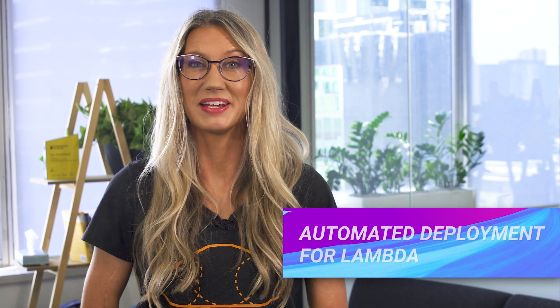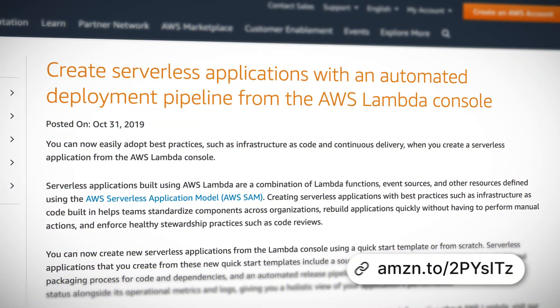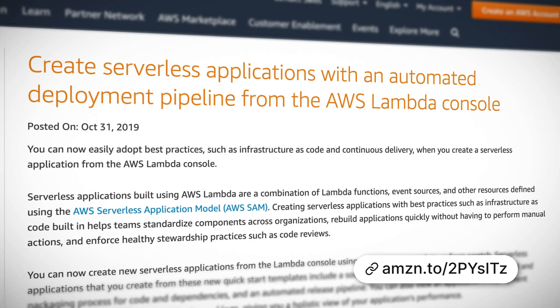You can now create serverless applications using an automated deployment pipeline from the Lambda console. This means you can now adopt best practices like continuous delivery for all your Lambda applications. They have even provided a quick start template which includes a source code repository.